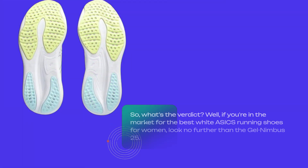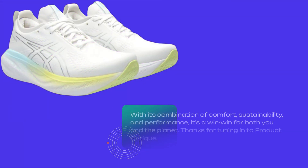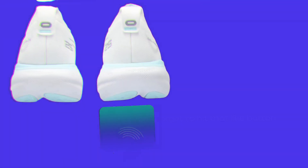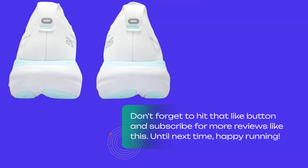So what's the verdict? If you're in the market for the best white ASICS running shoes for women, look no further than the Gel Nimbus 25. With its combination of comfort, sustainability, and performance, it's a win-win for both you and the planet. Thanks for tuning in to Product Critique. Don't forget to hit that like button and subscribe for more reviews like this. Until next time, happy running!